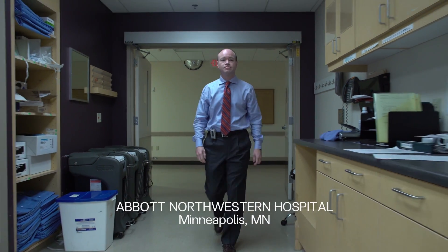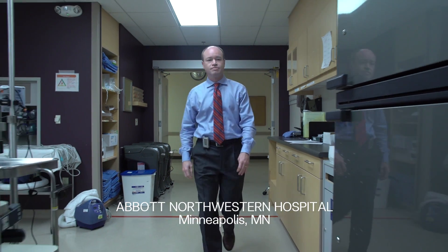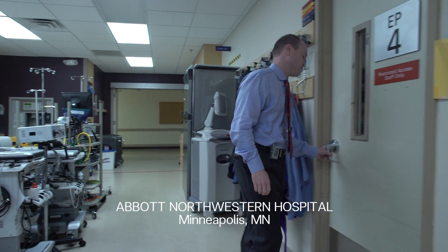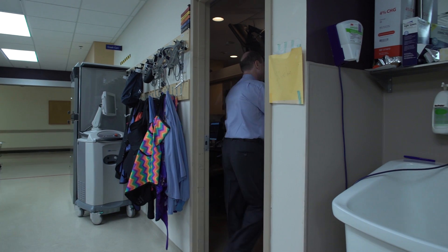We are at Abbott Northwestern Hospital in Minneapolis. My name is Daniel Melby. I'm the director of the electrophysiology lab and I am a complex ablationist.